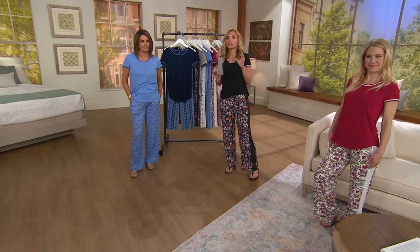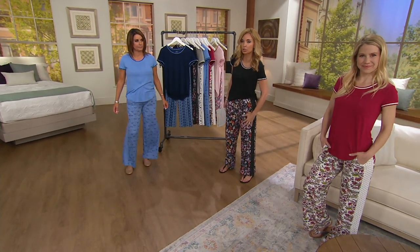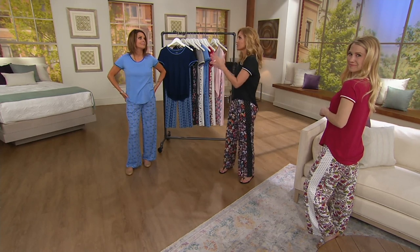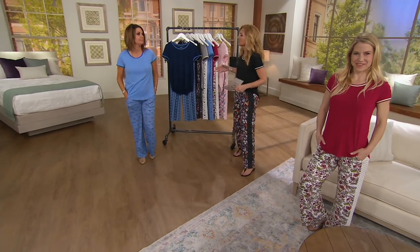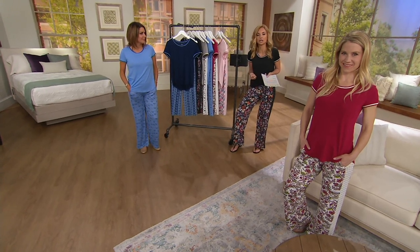This is the lightest of lightweight fabrications. Still gives you full coverage. It's actually literally cool to the touch. And because it's time, finally, for a summer TSV from Cuddle Duds, obviously we're not going to do this in a fleece-type material. It's got to be something that you wake up in, you're making breakfast in, and you're going, 'Is it noon already and I haven't changed? I do not care.'